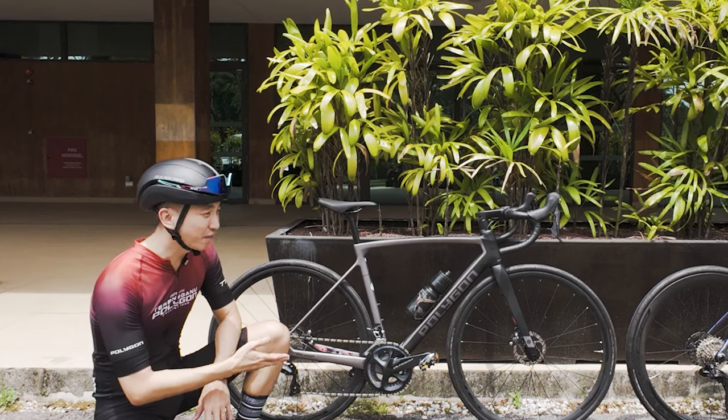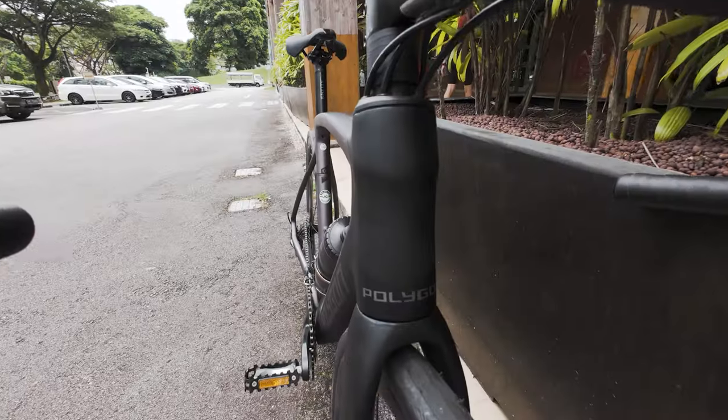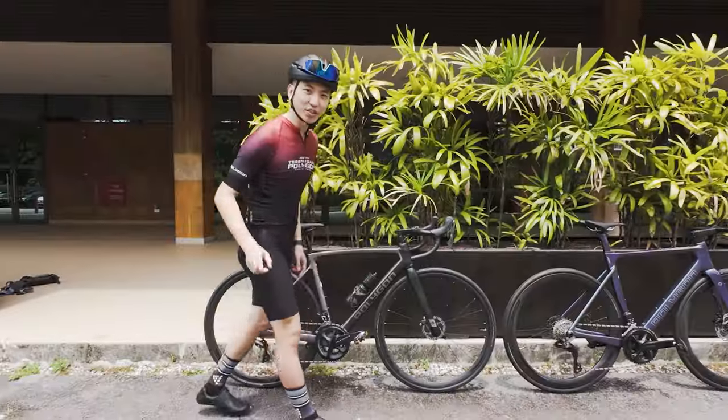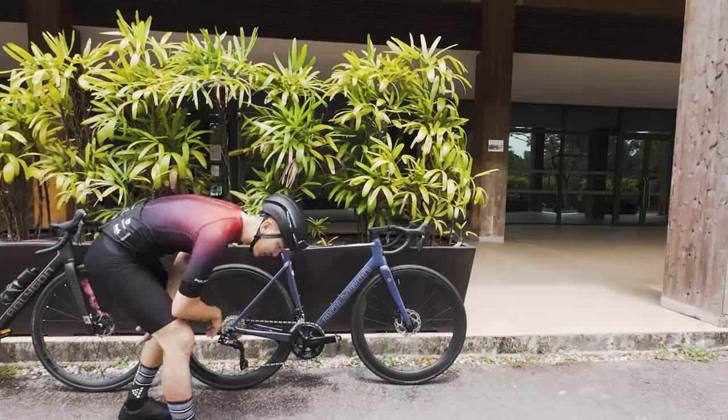For $2,599, I cannot say enough about how affordable this bike is and how much value you are getting out of it. Next, let's take a look at the Helios A7X.